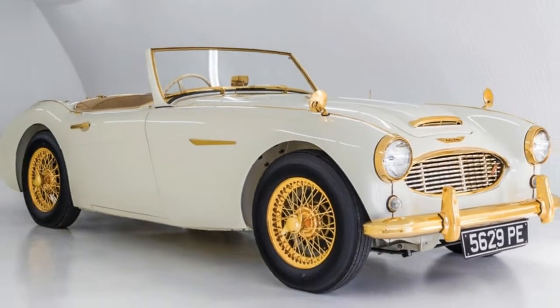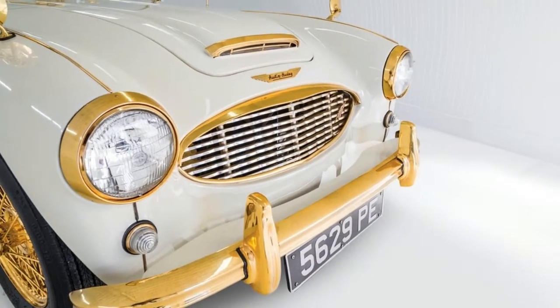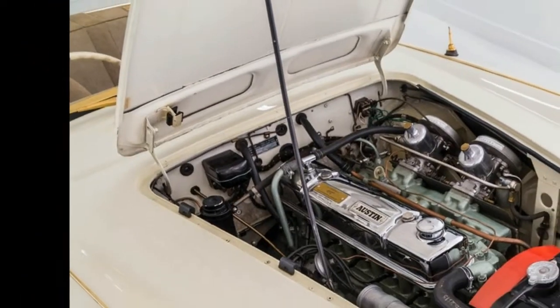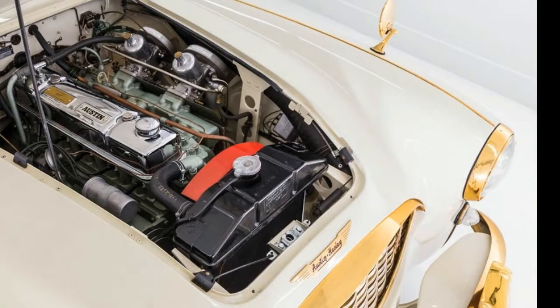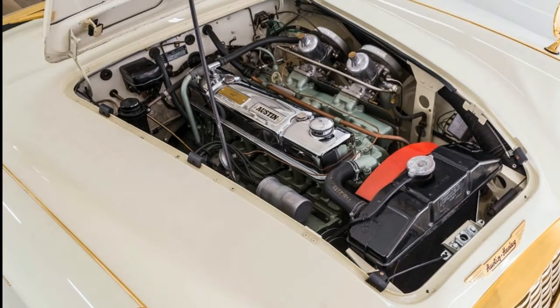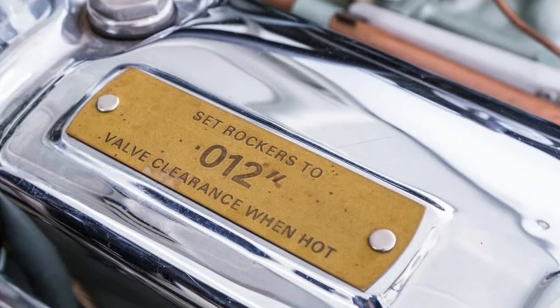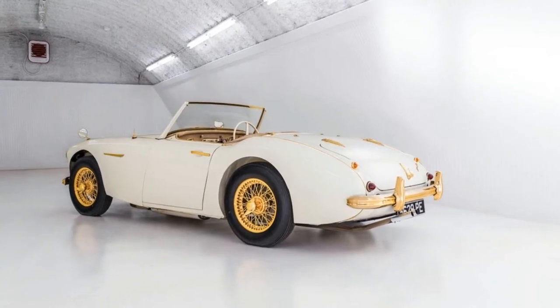You might expect to find gold trim on a Rolls Royce, maybe an old Jaguar even. But an Austin Healey? That's what visitors must have pondered when they saw this roadster at the Earl's Court Motor Show in London back in October of 1958. And it certainly captured their attention — that was the whole point, after all. And it wasn't decked out as such after the fact. This is how it left the factory.